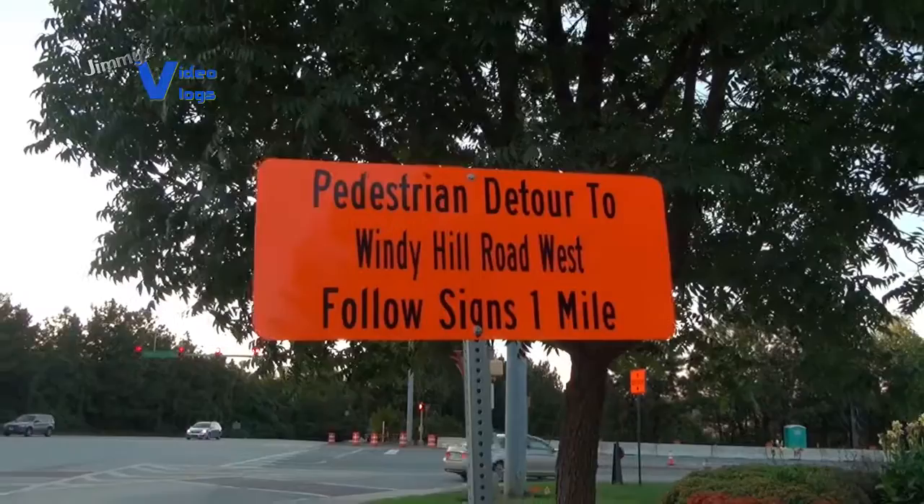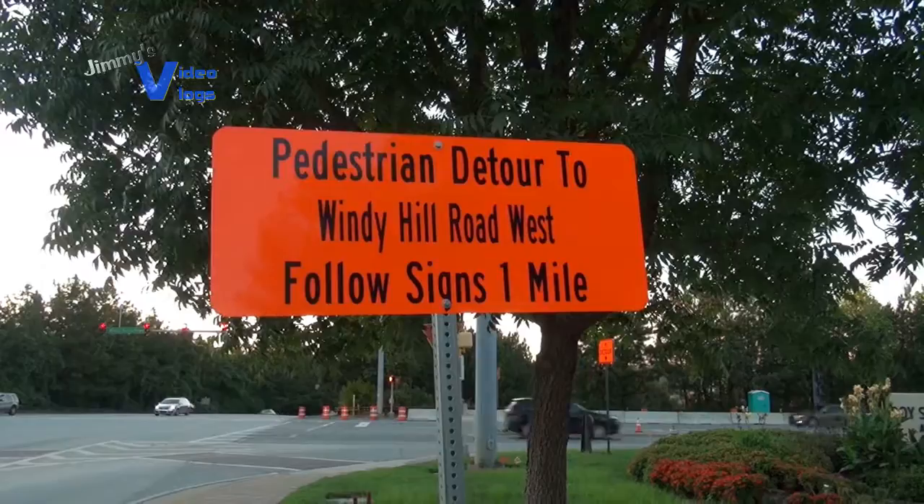Stadium looks good — fantastic. It looks like that sign is telling pedestrians to take a detour on Windy Hill West, and there is a reason for that apparently. So have to keep an eye on that.